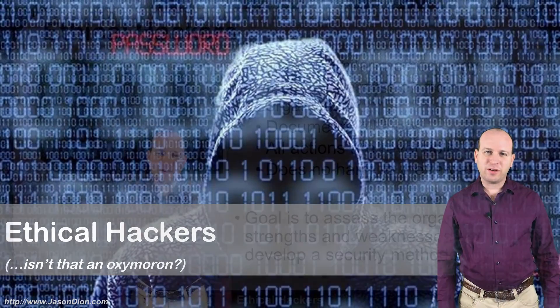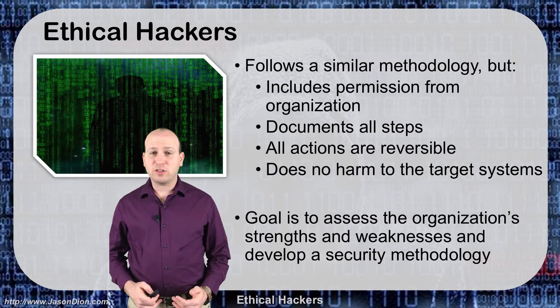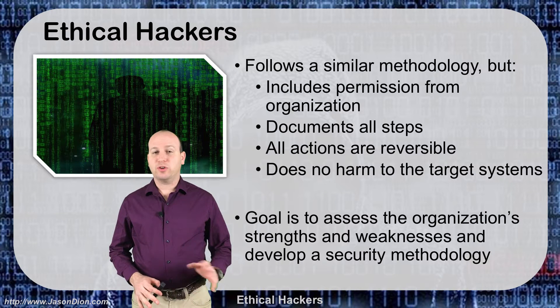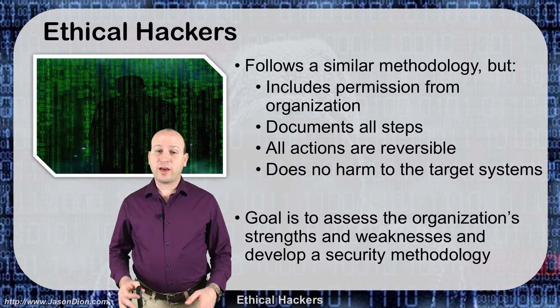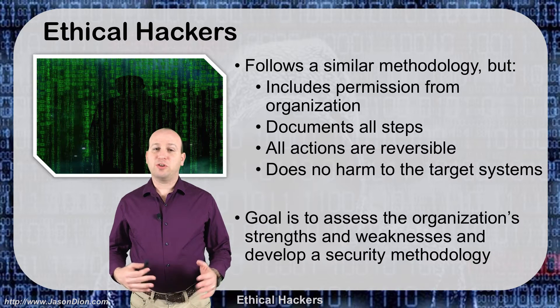Ethical hackers — isn't that an oxymoron? So we talked a little bit about all the different attackers and the hackers methodology. Now we want to talk about the good guys, the ethical hackers for a moment. They do a lot of the same things and in fact sometimes they even use some of the same tools, so when we look at their methodology it's going to look very similar.